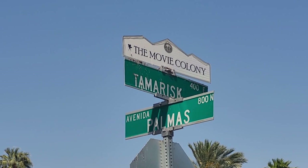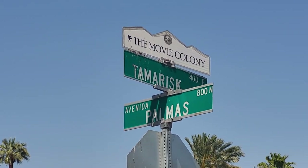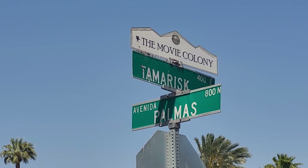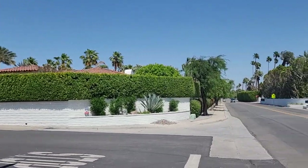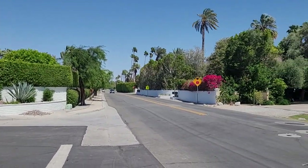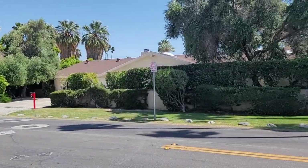This area down here is called the movie colony area. I don't know what it means, but I'm sure I'll find out at some point. I just thought I'd take a little video of this beautiful little spot off the main drag.